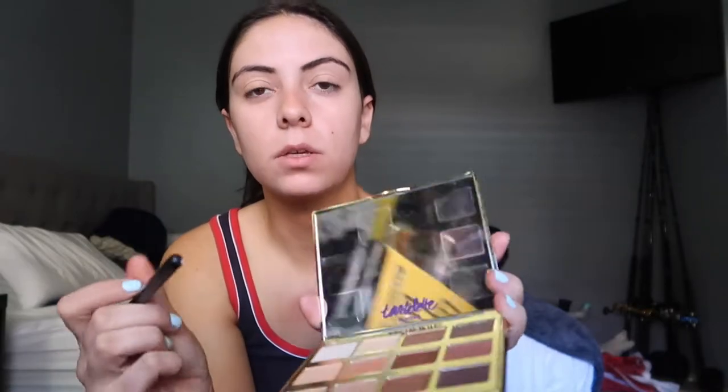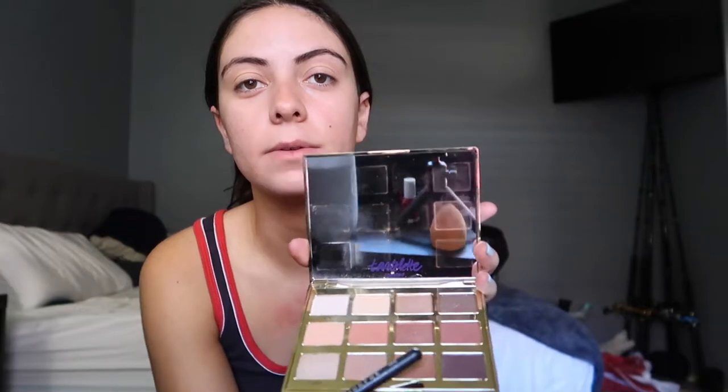I'm going to also be using the Tartla Toasted palette. I use either one of the first two colors to set it, and then I use this dark color or this color or whatever.